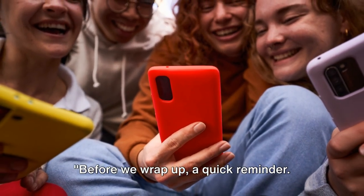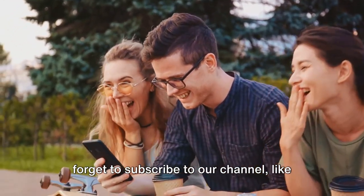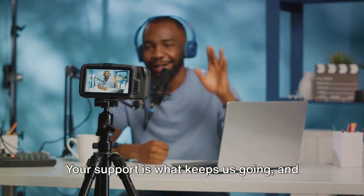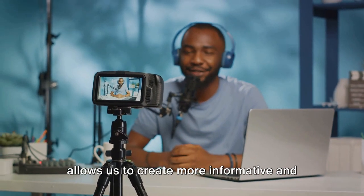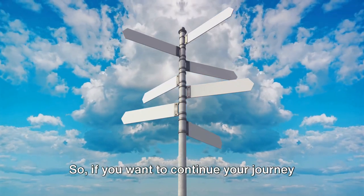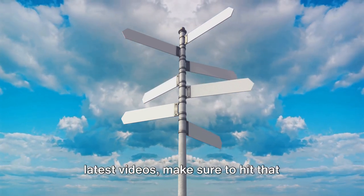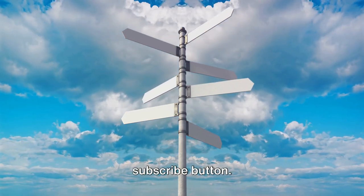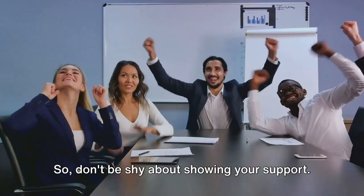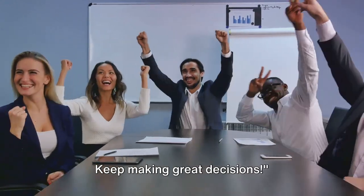If you've found this video helpful, don't forget to subscribe to our channel, like this video, and share it with your friends. Your support allows us to create more informative and thought-provoking content. If you want to continue your journey towards making better decisions and keep up with all our latest videos, hit that subscribe button. Every like, share, and comment truly makes a difference. Thanks for watching Coffee with Facts — keep making great decisions.